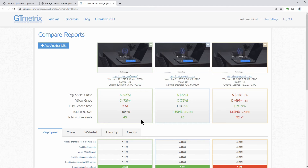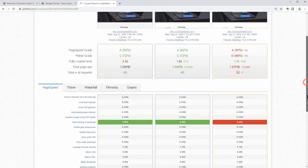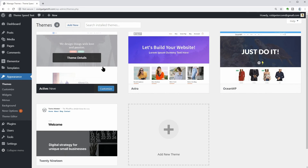Here are the numbers side by side from Astra, Neve, and OceanWP. It looks like Neve is the fastest theme in our comparison with or without content. The figures are very close, so if you want a WordPress theme that is well optimized for Elementor and it's fast, Neve, Astra, and OceanWP are excellent choices. The best part is that you can get them for free. The only thing you should compare next is what unique features these themes have for you.